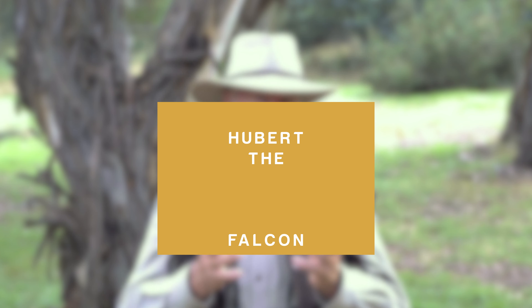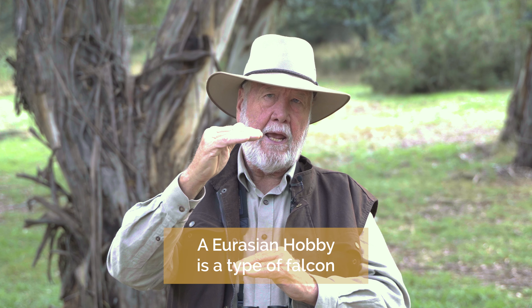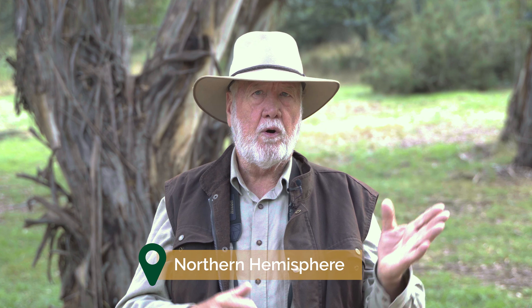My second story this week is a really lovely story — it's about Hubert. Hubert is a Eurasian hobby. Hobbies are a small species of hawk or falcon, related to birds like peregrines and kestrels. The Eurasian hobby is found right across the northern hemisphere, from Europe all the way across to Asia.